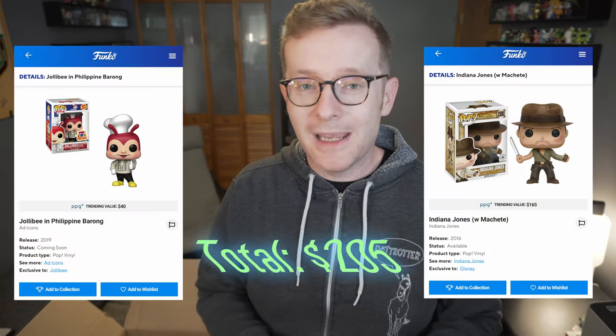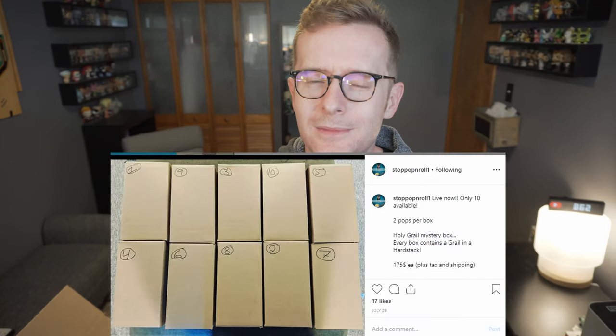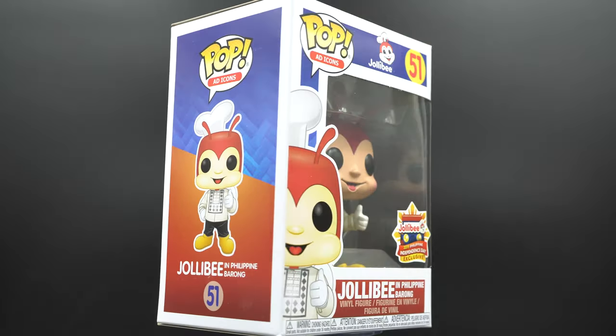That is my Stop Pop and Roll mystery box — the two-set — and I'll add it up right here to confirm we got back our value. He pre-packages all of them, which is really cool; he posted all 10 boxes numbered side by side and you can choose the number you want. That's why I got box number one. We'll go ahead and give these two a spin, and as always, thanks for watching.